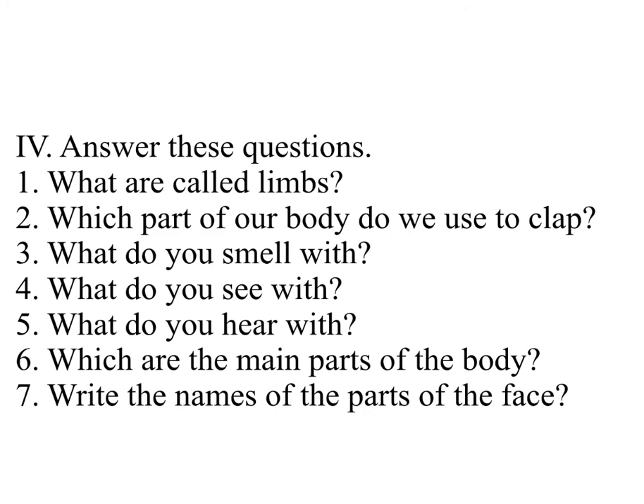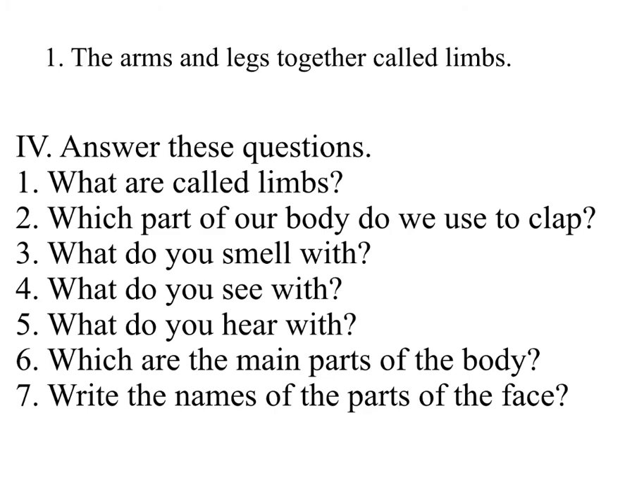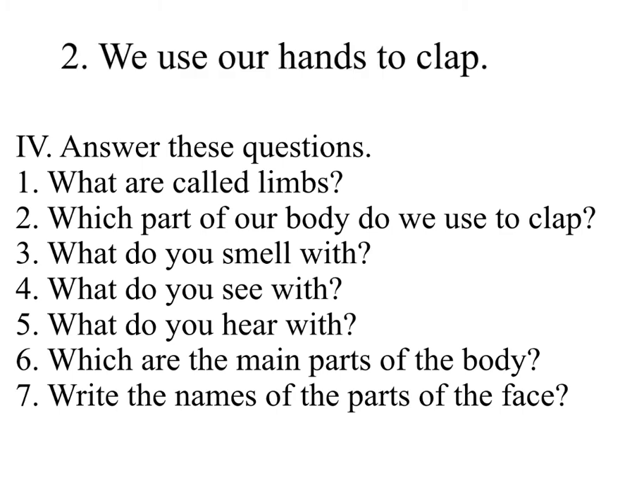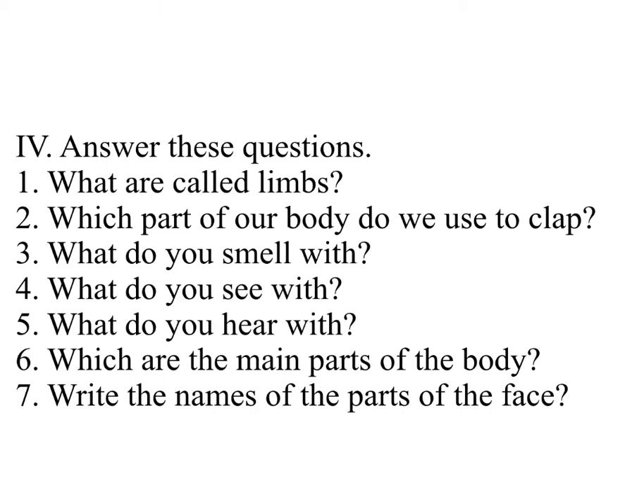Answer these questions. One: What are called limbs? Answer: The arms and legs together are called limbs. Two: Which part of our body do we use to clap? Answer: We use our hands to clap. Three: What do you smell with? Answer: We smell with our nose. Four: What do you see with? Answer: We see with our eyes. Five: What do you hear with? Answer: We hear with our ears.